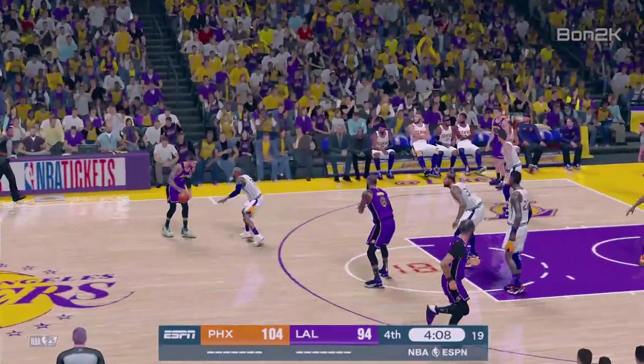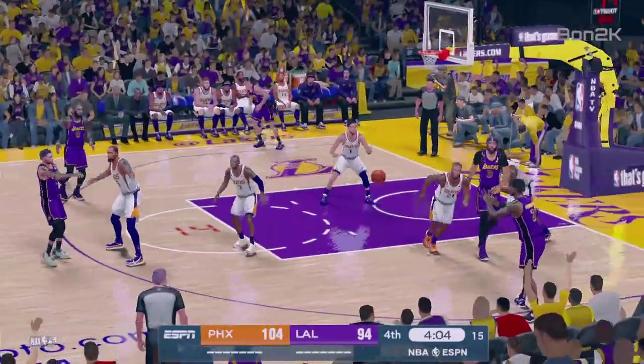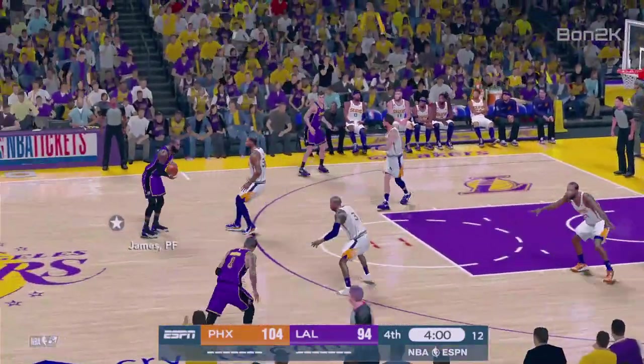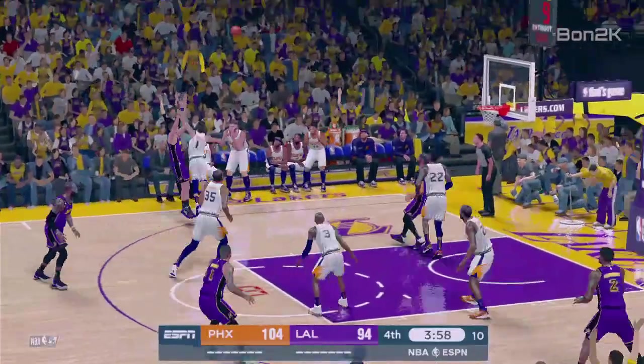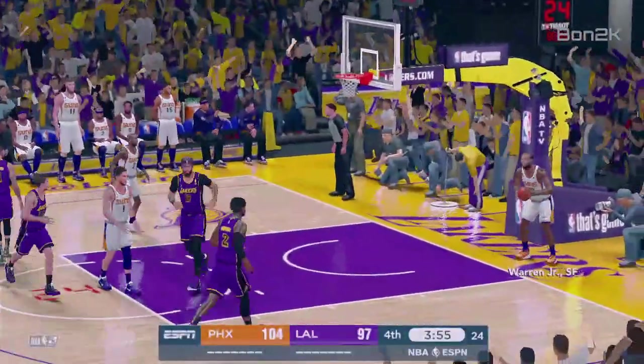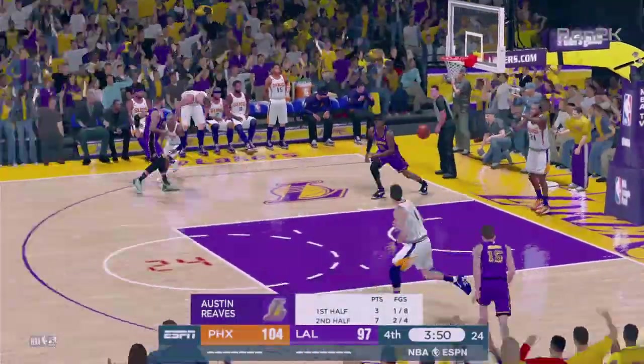They really want to find that igniter here. The offense has basically been running in place — they've got to get going. So it's the Lakers with it, and it's a 10-point game. The shot's good from Reeves. He is pouring it on in the second half, a much better showing than he had before the break.